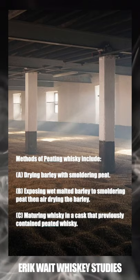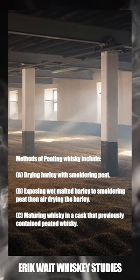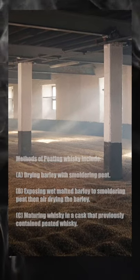Methods of peating a whiskey include: first, drying barley with smoldering peat; second, exposing wet malted barley to smoldering peat, then air drying the barley; third, maturing whiskey in a cask that previously contained peated whiskey.